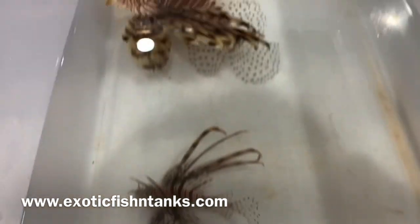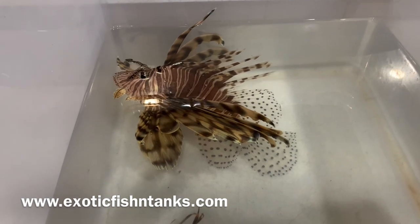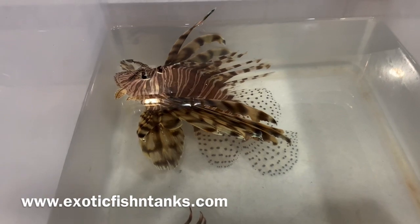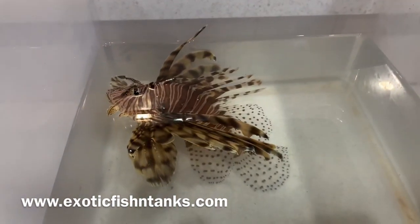These guys — I do not give a bath with nitrofurazone and methylene blue. These guys are a little bit more sensitive to that, and they are typically ich-resistant.